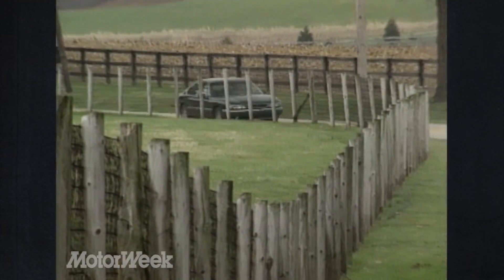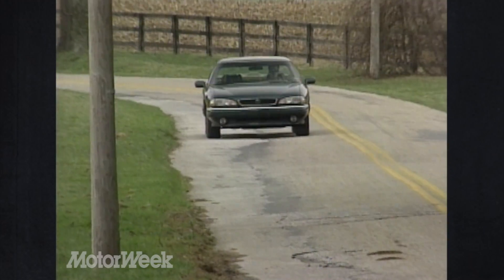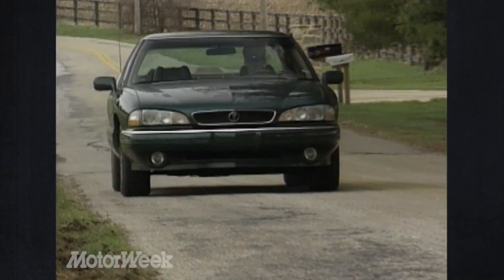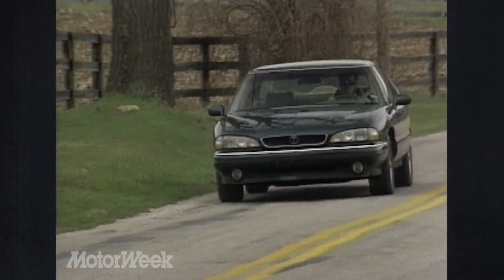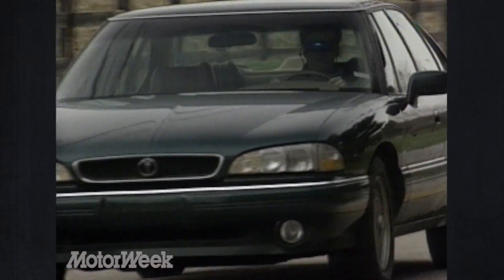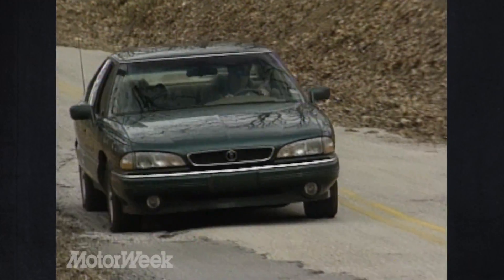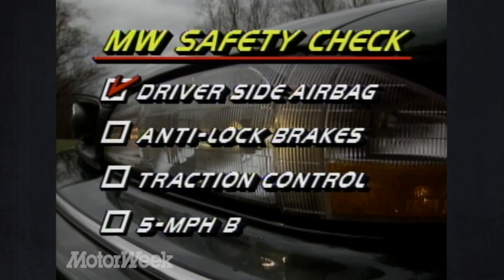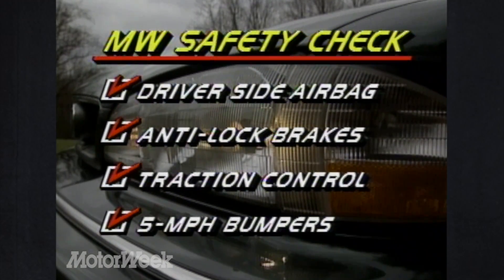Price-wise, the SLE compares well with other family-oriented sports sedans, large or small. The SLE package adds $3,489 to the Bonneville SE's $19,444. Our test car's performance and handling package plus remote keyless entry brought its total to $23,333. That price includes an impressive list of safety features: a driver's side airbag, anti-lock brakes, traction control, and 5-mile-per-hour front bumpers.